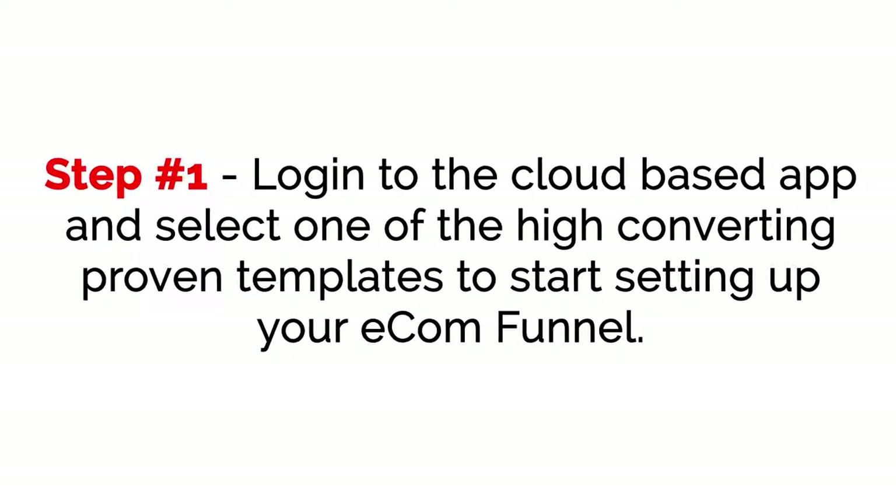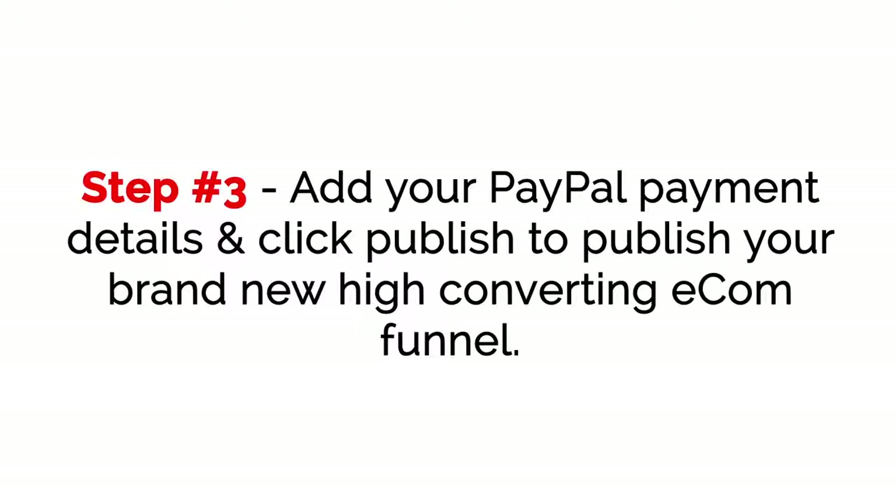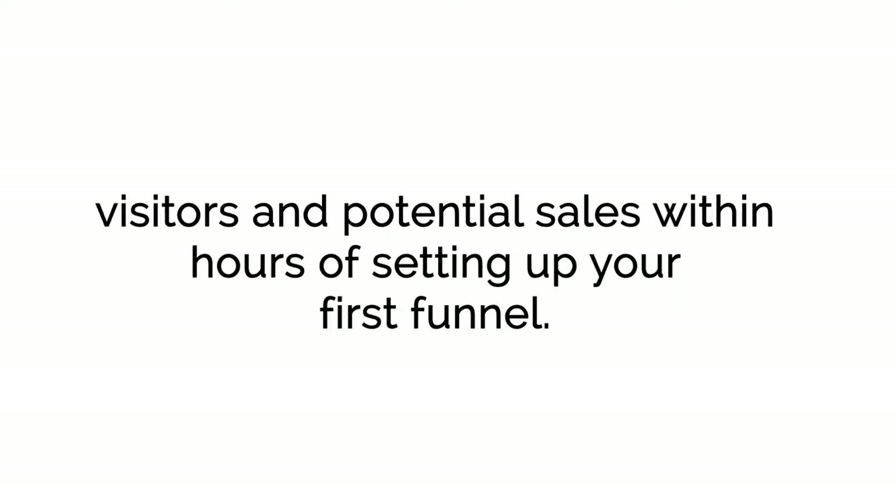Here's how it works. Step one: log in to the cloud-based app and select one of the high-converting proven templates to start setting up your e-com funnel. Step two: choose any products you want from sites like AliExpress, Amazon, or eBay, and load them up in your new e-com funnel with just a click of your mouse. Step three: add your PayPal payment details and click publish to publish your brand new high-converting e-com funnel. Step four: deploy the instant low-cost traffic system we teach inside the training to get hordes of clicks, visitors, and potential sales within hours of setting up your first funnel.